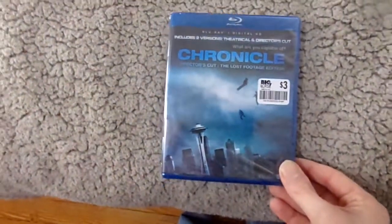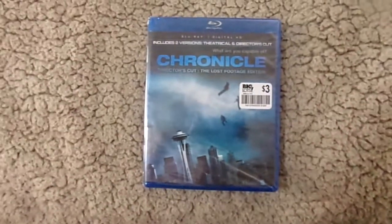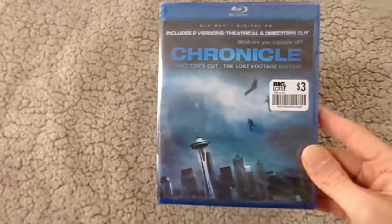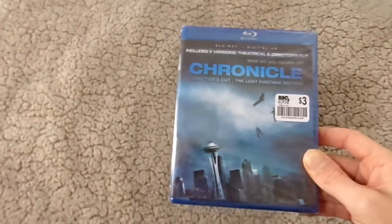Next, I got these from Big Lots. The first one is Chronicle, for three dollars — a movie I watched with my cousin. I haven't watched it in a long time but I remember really enjoying it. This one has both the theatrical cut and the director's cut. I believe I saw the director's cut, but yeah, it's a movie I haven't watched in a while and I did really enjoy it.